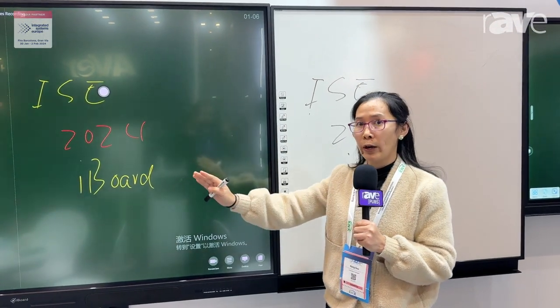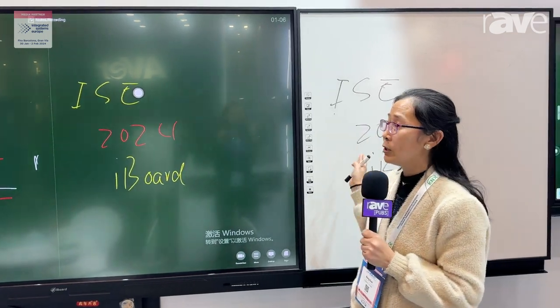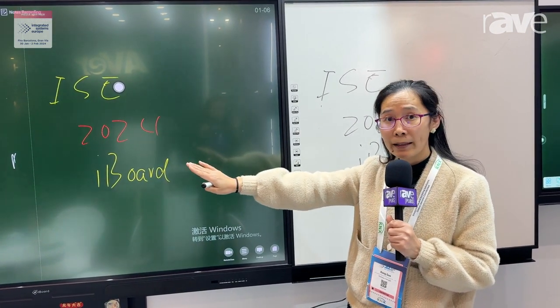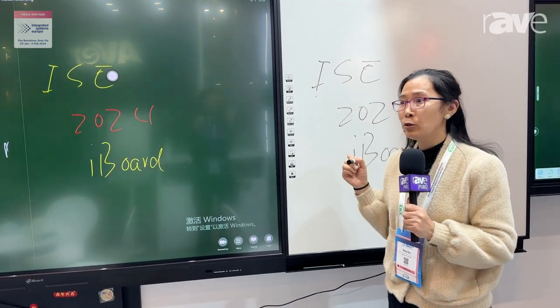We have two choices: a green color and a white color. They use different pens to write. The green color uses chalk to write, and the white one uses a marker pen to write.